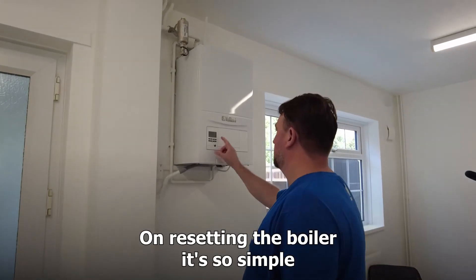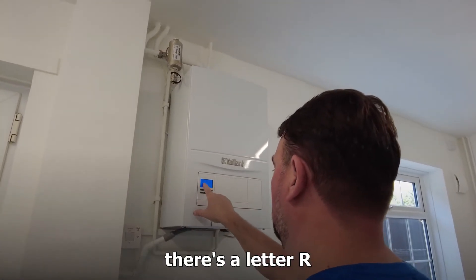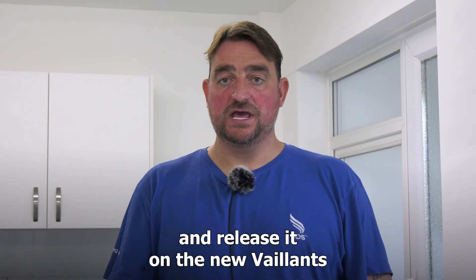On resetting the boiler, it's simple — just press and hold a button. On the Remeha, there's a letter R; just press and hold that for three seconds and release it.